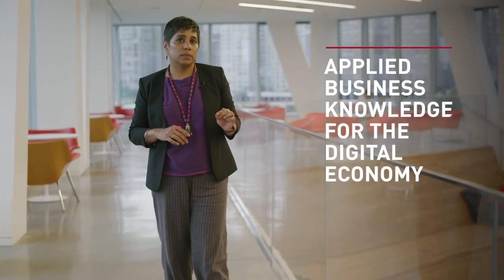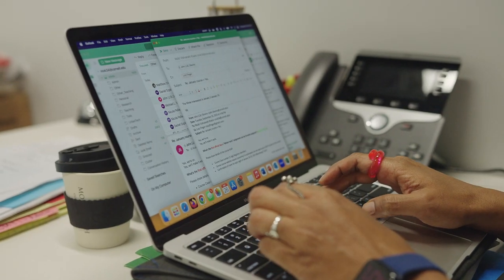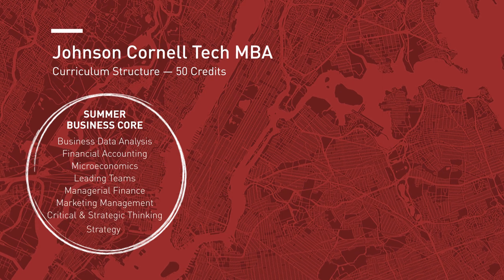The Johnson Cornell Tech MBA program builds a strong foundation in business fundamentals, then focuses on applying those skills and knowledge in today's digital economy. Our curriculum focuses on three pillars. The first is laying the foundation of business knowledge — we hone in on core topics of finance, marketing, accounting, operations, and such.